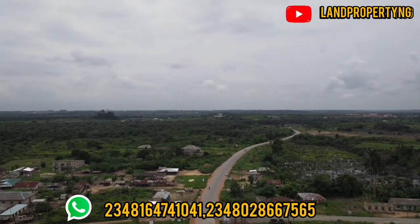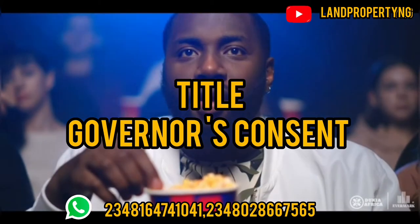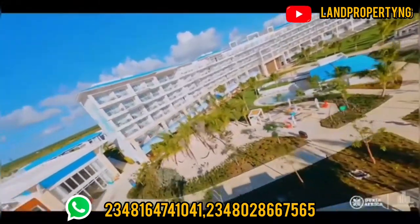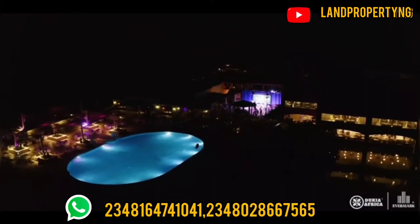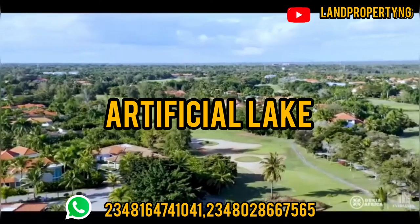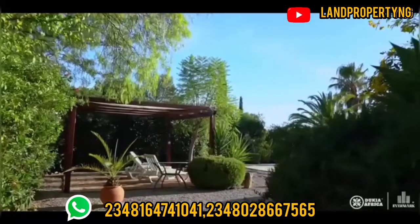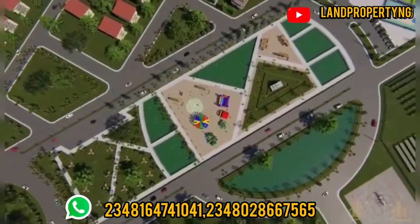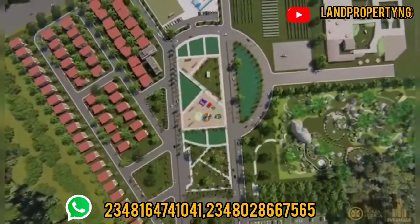Another great feature of this estate is it has a very solid title — government consent — which is officially registered in Lagos State Government Gazette. You can verify it. Go and verify the perfect title, which is governor's consent. Another unique feature is it has an artificial lake. Think of having fun — kayaking, a mini boat ride, or a jet ski. These are things you'll benefit from if you get property in Dukia Africa. It also has several green areas, which provide good air and natural oxygen.